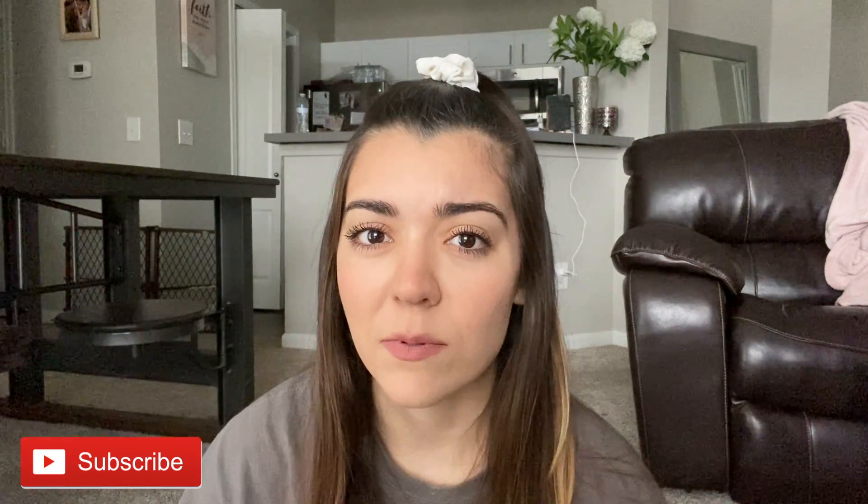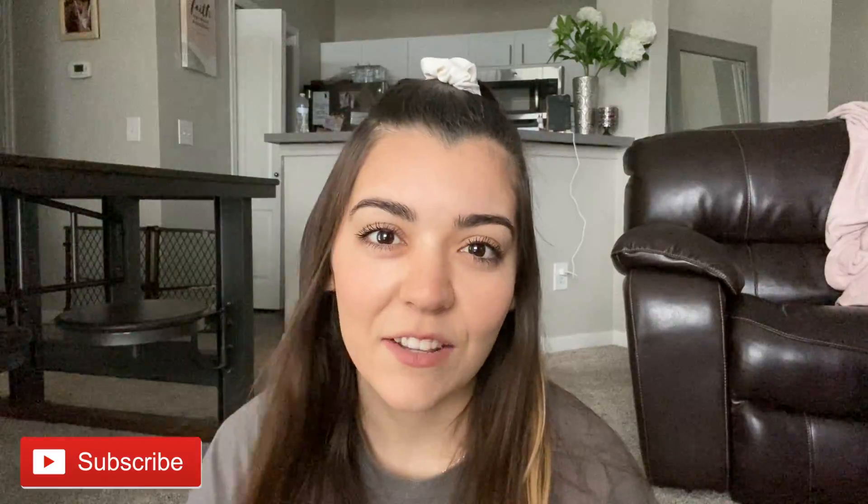Hey guys, welcome back to my channel. I hope everyone had a great Christmas. I got to spend a whole week with my family, so that was awesome. Today's video is going to be showing you guys what I got for Christmas this year. I got more gifts than I usually would, but that's because I didn't see my family for my birthday. So I have birthday, Christmas, and graduation presents, and a couple from my aunt and uncle from last year that I never got until now. So without further ado, let's get into the video.